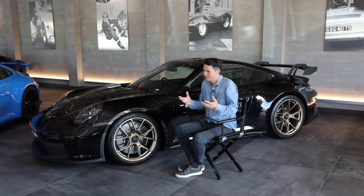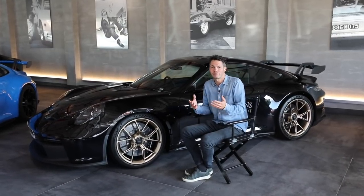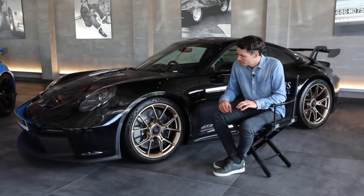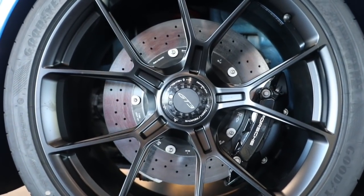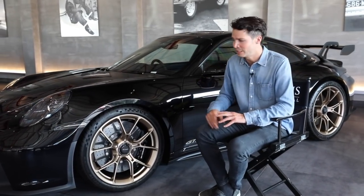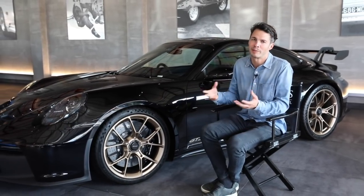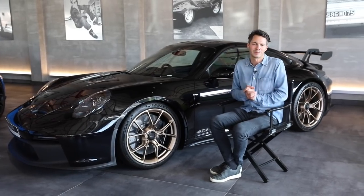Let's remember this is a GT3, not a Carrera S or even a Carrera GTS where ceramics are less important. There's a reason why McLaren and Ferrari have ceramic brakes on their entire model ranges as standard. The only reason you wouldn't want ceramics is if you really need to save the money, or potentially if you're going to absolutely hammer your car around the track regularly — where you might end up having to replace them, and ceramic brakes are very expensive to replace.